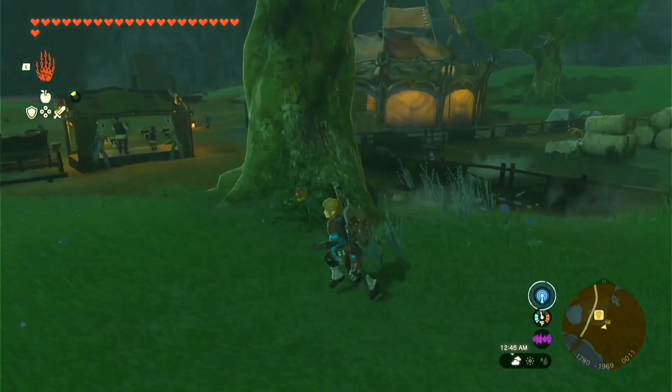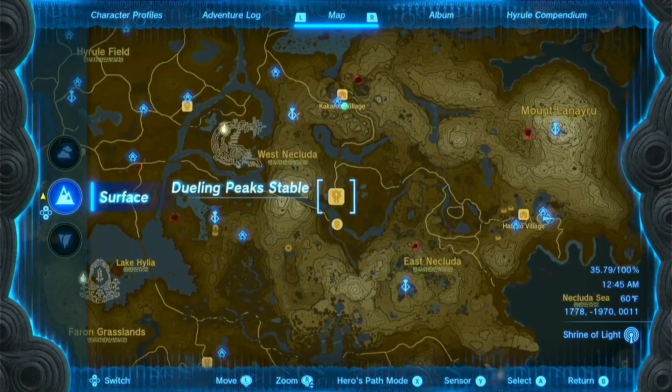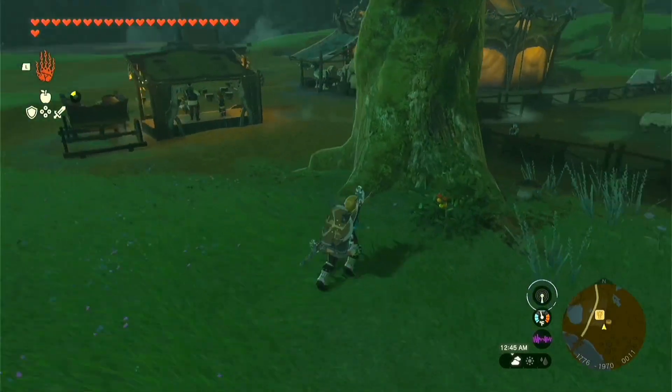Hylian tomatoes are the final ingredient, and you can find a bunch on the roads to Kakariko Village. One place where you can also easily find some is behind a tree at the Dewing Peak stable.